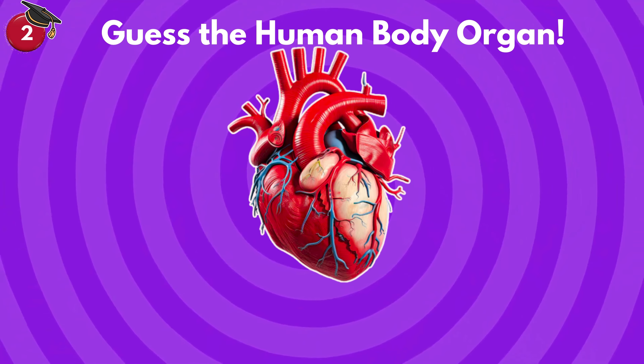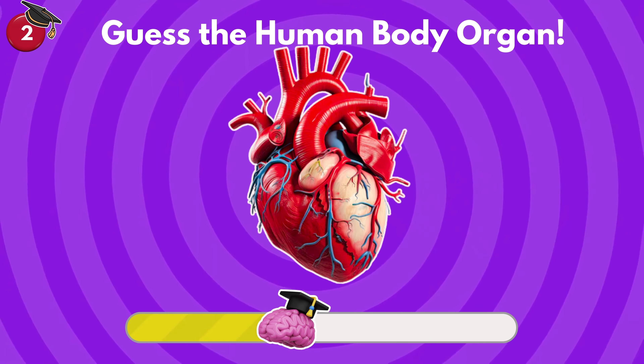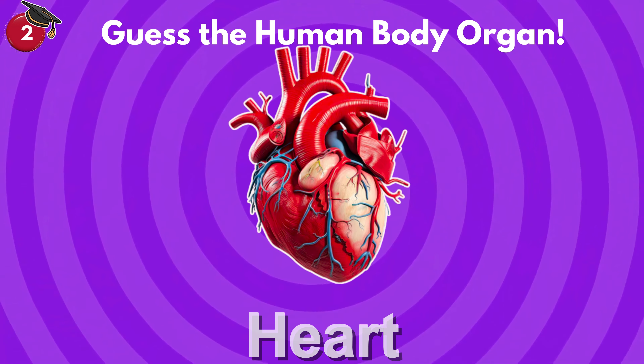Can you recognize this human body organ? It's one of the most important organs of the human body. It's heart!